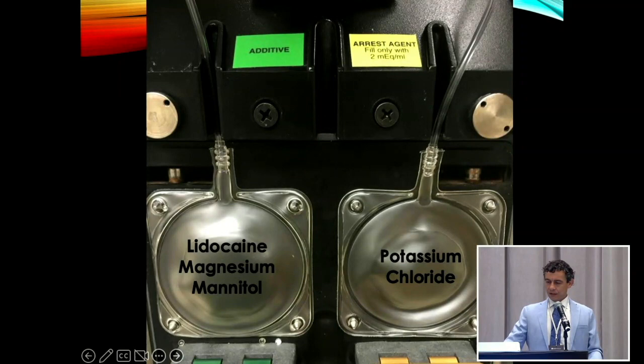This is how we set up the NPS. There's an additive pouch on the left — we put that syringe in there — and the potassium pouch on the right. We just use regular two milliequivalents per mil potassium chloride.